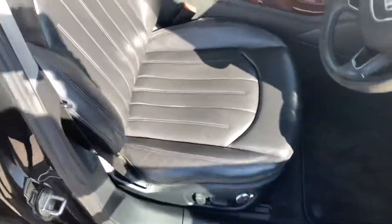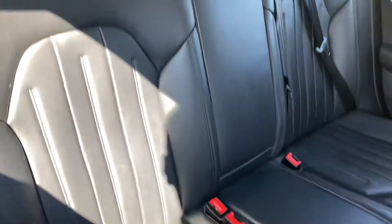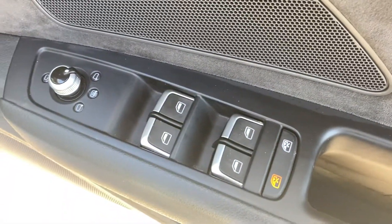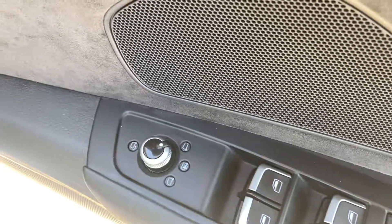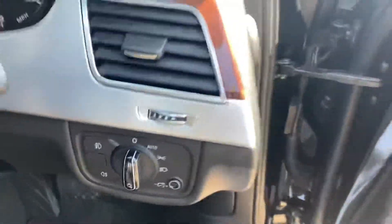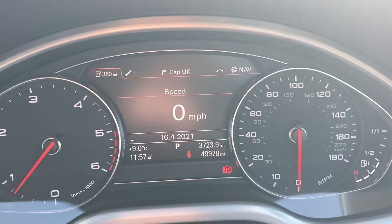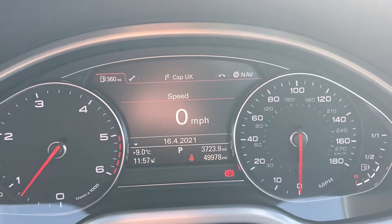Leather upholstery. Electric driver's seat. Electric front and rear windows. Electric mirrors which are heated. Automatic headlights. 49, nearly 50,000 miles.